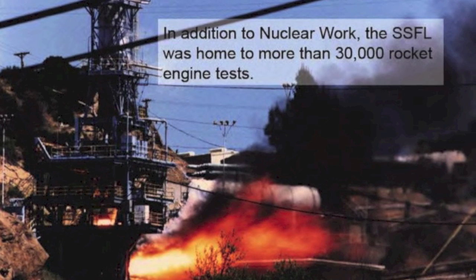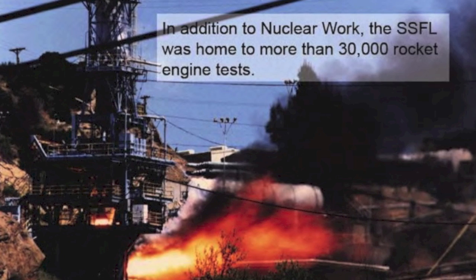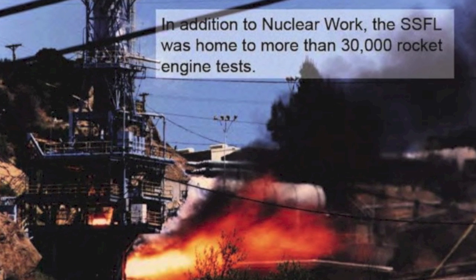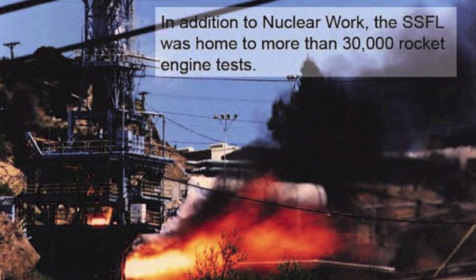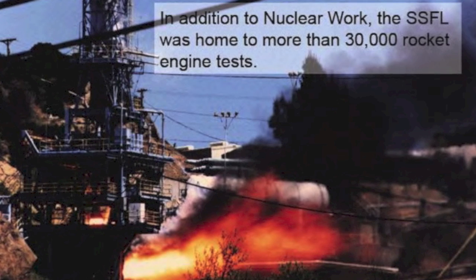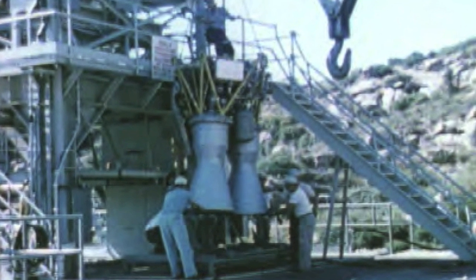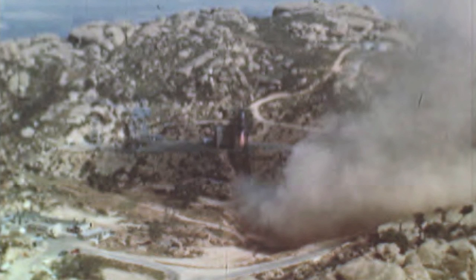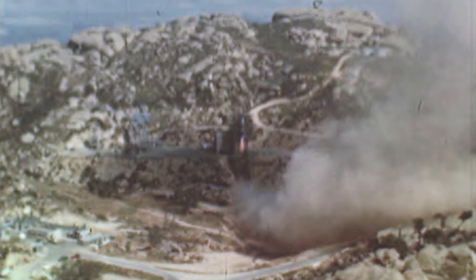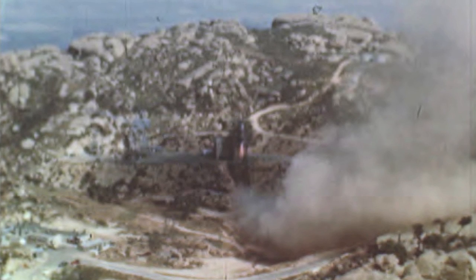In addition to the nuclear work, SSFL was home to more than 30,000 rocket engine tests. Many of those were for the Department of Defense — for the Air Force nuclear missile program like the MX missile, for the Navy and Naval submarines, and a fair amount for NASA. For some reason, NASA has now gotten stuck with the cleanup even though much of the contamination came from Defense Department agencies. They tested tens of thousands of rocket engines, many using very toxic fuels and oxidizers — including hydrazine — and solid rocket fuels containing perchlorate, another very toxic material.